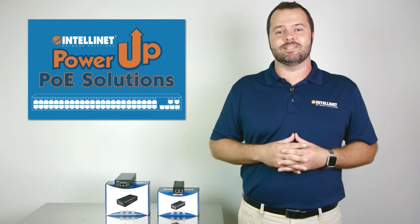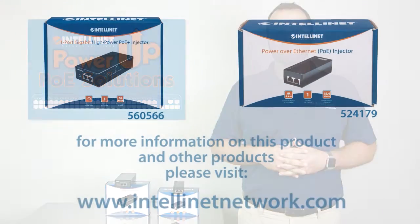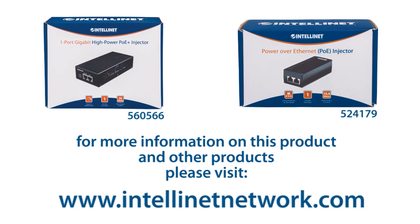Give your PoE devices the ample power and quality connectivity they need, all at highly competitive prices. For more information on this and other complete PoE network solutions, please visit intellinetnetwork.com. Thanks for watching.